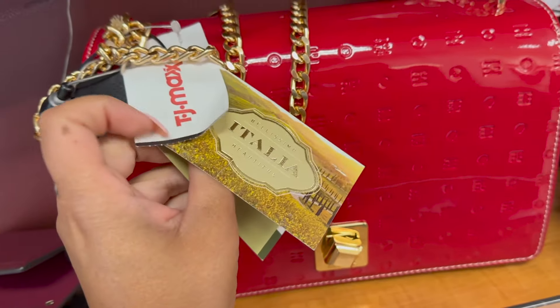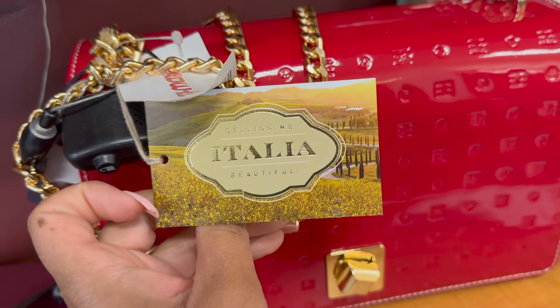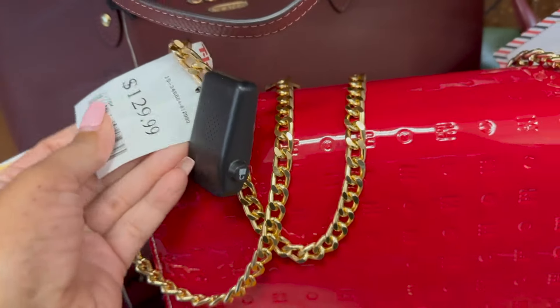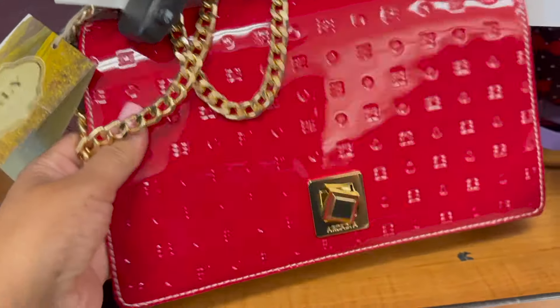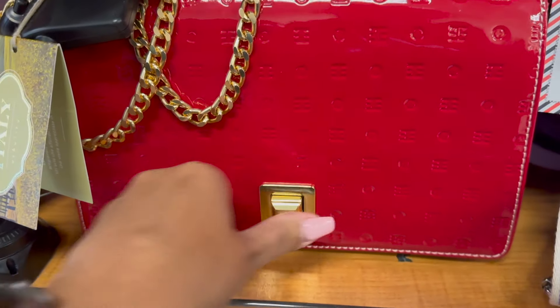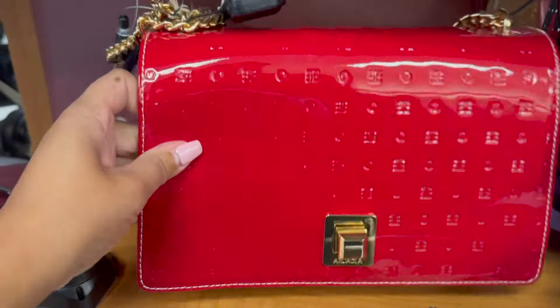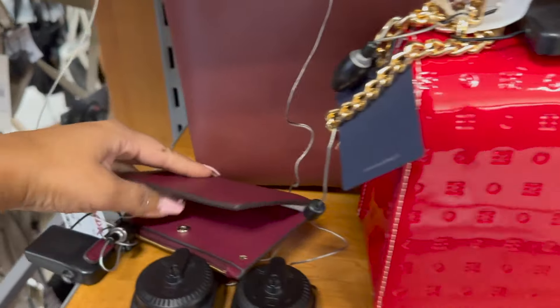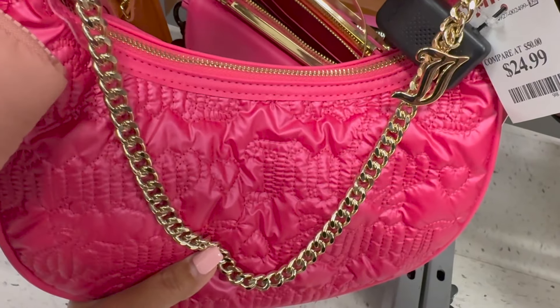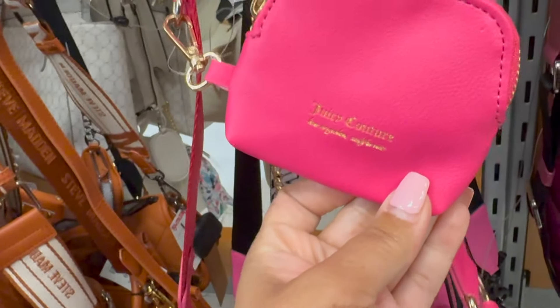Then there's this Italia — there's a lot of like the Italia. Basically I guess they're all from Italy, different people make them. This one is $130, it's supposed to be like real leather, very nice. And we have a wallet, Kate Spade $50. Here another pink Juicy bag, $25. I don't really care for this one though, and they have a little pouch here.